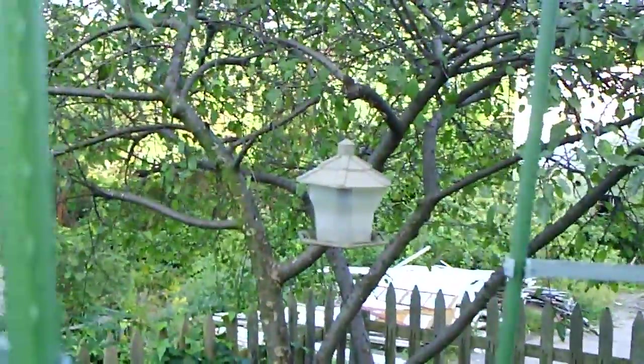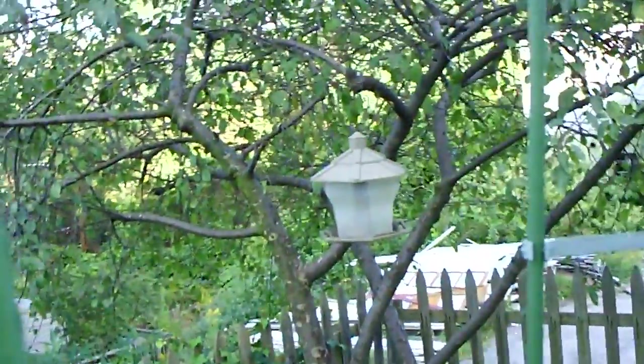It's a shame I'm about to have to tear all this stuff up. That's a raccoon feeder — what's supposed to be a bird feeder, but the raccoons eat it all so we don't even put food in it anymore.